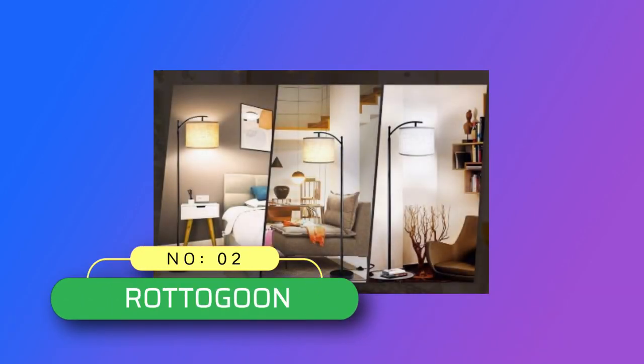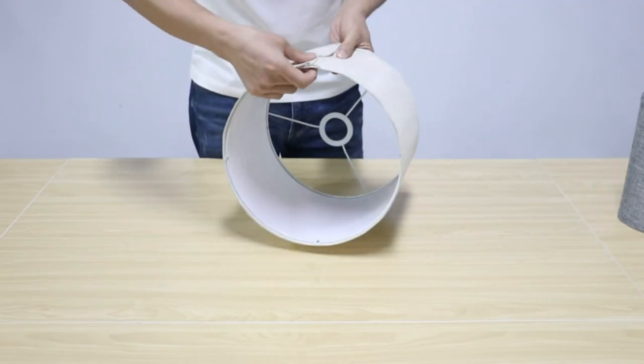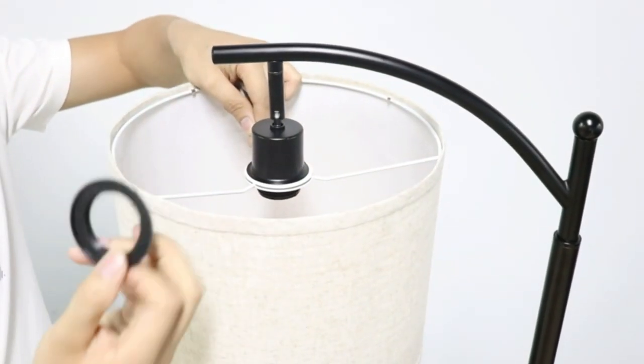Number 2: Radagoon Floor Lamps Made in USA. It provides soft light — this standing lamp gives off warm, soft 3000K warm white lighting that creates a comfortable ambience for instant relaxation.